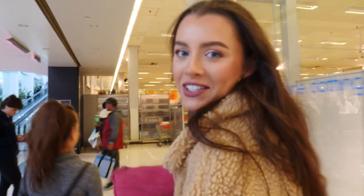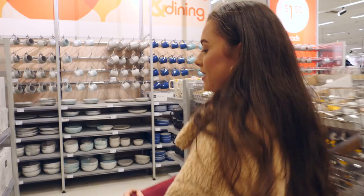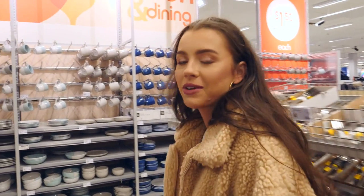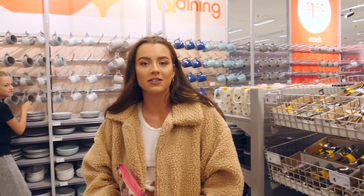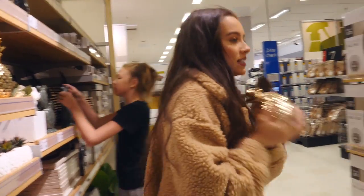Hey guys, it's Maddie, welcome back to my channel. Today I'm doing something a little bit different — I'm going to be doing a Kmart haul because that's what everybody's doing right now and I love Kmart. So follow me and have a look at what I get. I'll get a lot of use out of this golden pineapple.